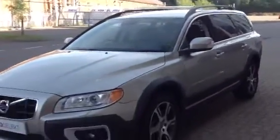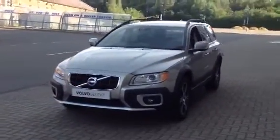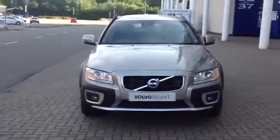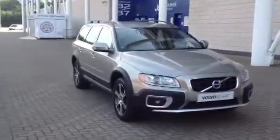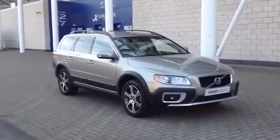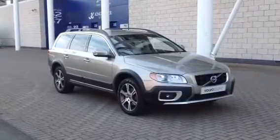Every used car at Sturgess Volvo will have a thorough inspection for complete peace of mind. The car will be supplied with a 12-month Volvo warranty, which will also include 12 months of European roadside assistance. You can purchase this car online today by clicking the reserve online button to the right of this video. Thanks for stopping by at Sturgess.